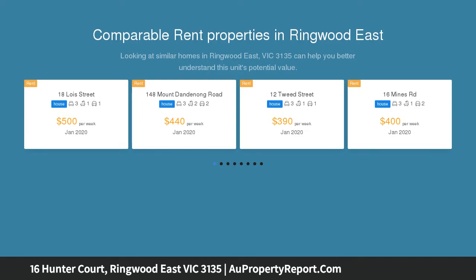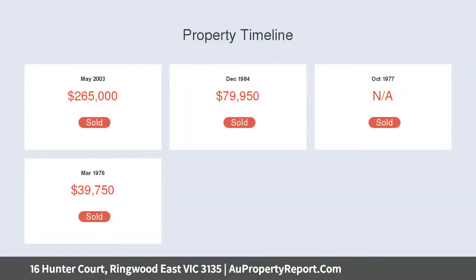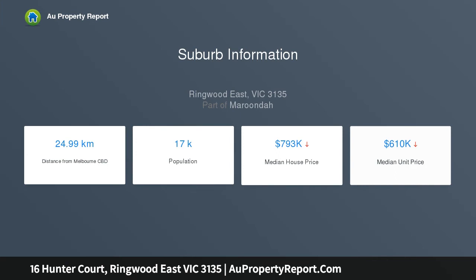With its modern flow, manicured garden expanses, and esteemed Tinton precinct location, set beyond the freshly rendered facade, polished floorboards and stylish contemporary upgrades complement a free-flowing floor plan consisting of a spacious front lounge.